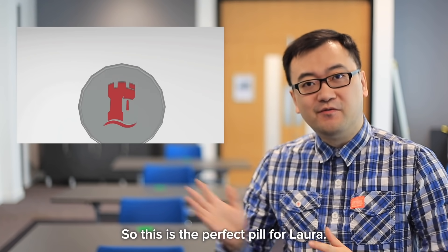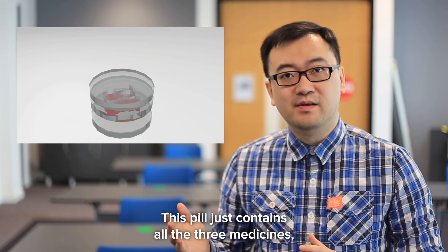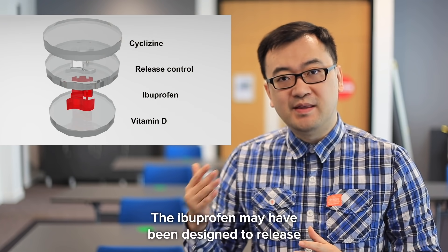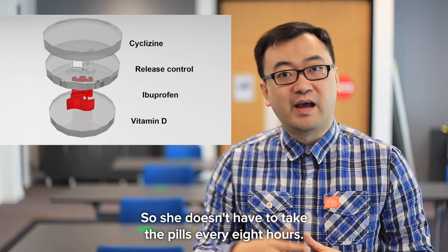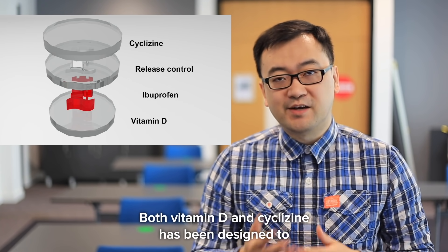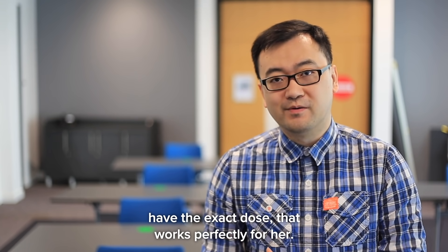She also needs to take vitamin D and cyclonine once a day. So this is the perfect pill for Laura. This pill contains all three medicines that the GP recommended for her treatment. The ibuprofen has been designed to release in a continuous and stable way, so she doesn't have to take pills every eight hours. Both vitamin D and cyclonine have been designed to have the exact dose that works perfectly for her.